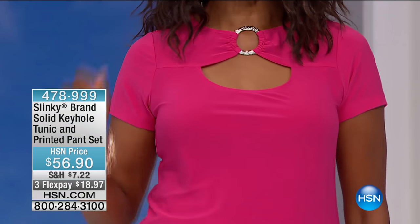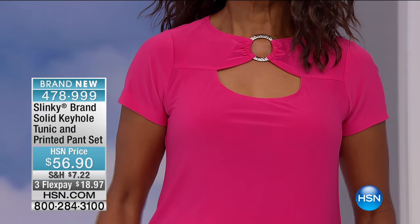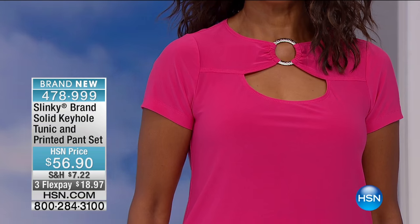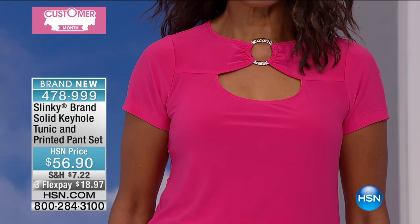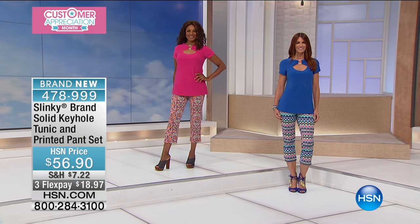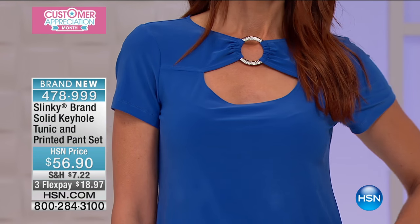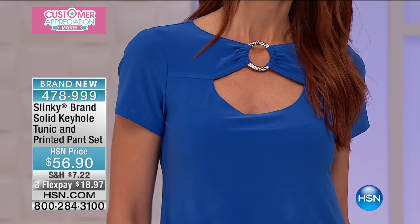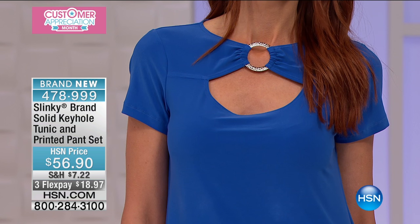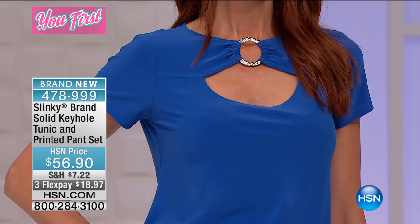We've got to make sure that we get to that surprise item at the end of the hour and give plenty of time to it. Brand new — look at these prints! This is the Linky brand solid keyhole tunic and printed pant set. It's $56.90, brand new, and available on three flexible payments for $18.97. It does qualify for a fourth flex payment.